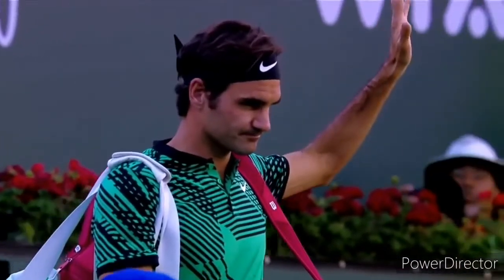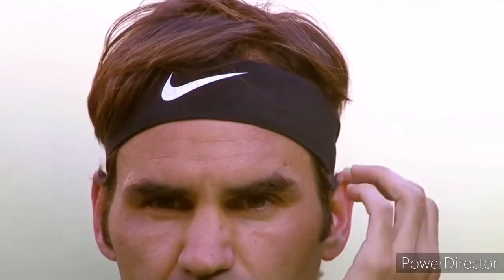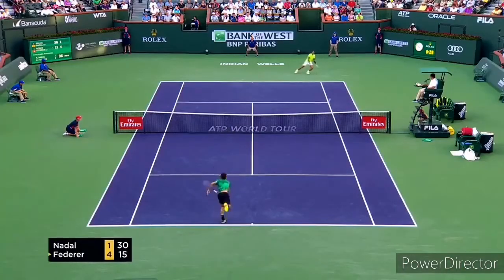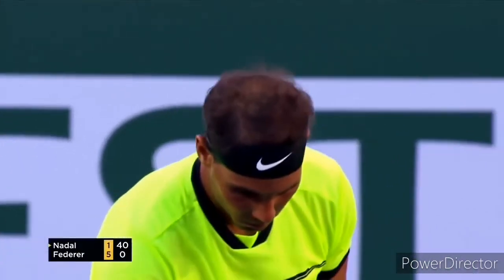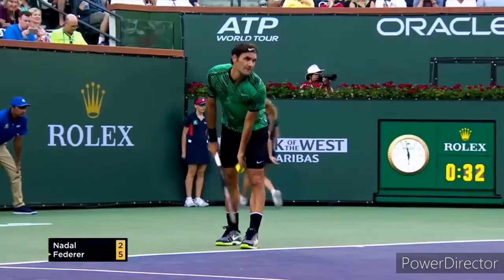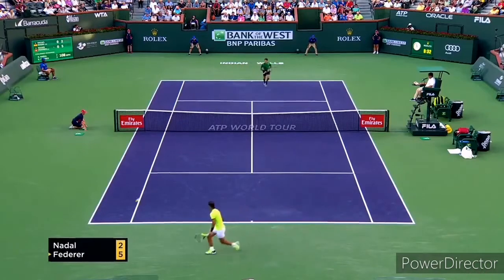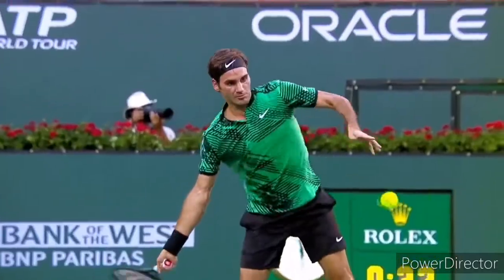Wow. Backhand's on fire, returns on fire. And they will be delighted with the start. I've got to be well aware of the fact that it's going to be very difficult for Roger to maintain this level of play. Oh, that's naughty. He's brought out the sabre. Looking short — Federer is jumping all over it.